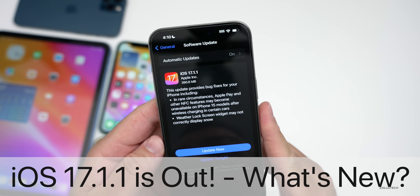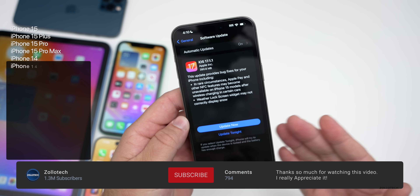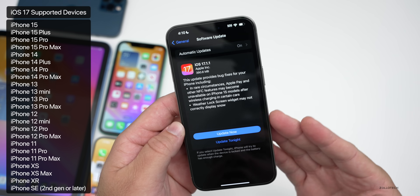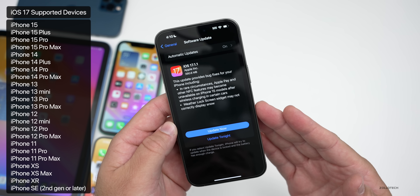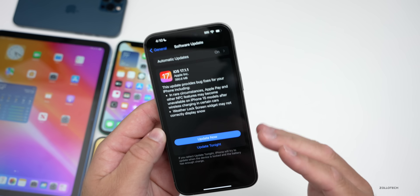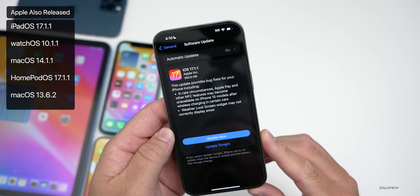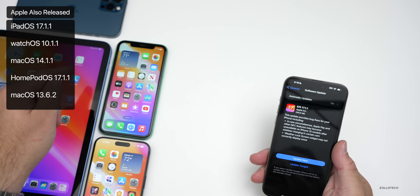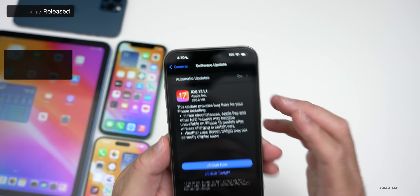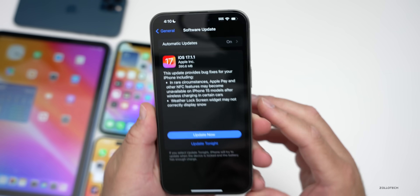Hi everyone, Aaron here for Zollotech. Today Apple released iOS 17.1.1 to the public. It's available around the world at the same time for everyone, as long as you're not a beta tester. If you're on the iOS 17.2 beta you won't see this update. It released alongside iPad OS 17.1.1, watchOS 10.1.1, and many others. This update came in at 390.6 megabytes on my iPhone 15 Pro Max.